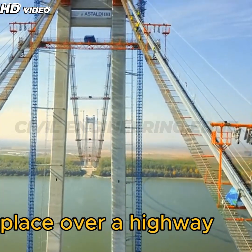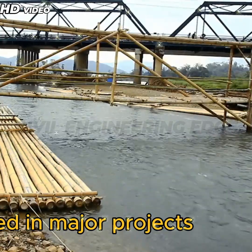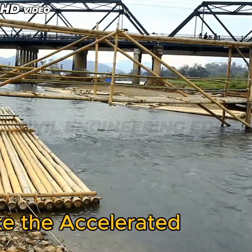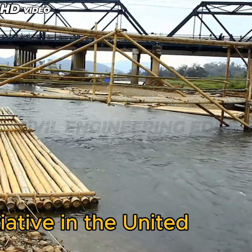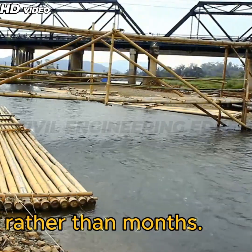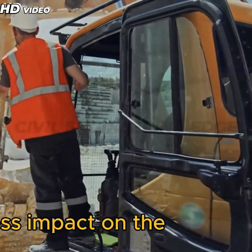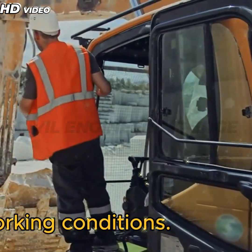Cranes lift pre-made bridge segments into place over a highway in record time. This technique has been used in major projects like the Accelerated Bridge Construction ABC Initiative in the United States, where entire bridge spans are installed in a matter of days rather than months. The result: faster project delivery, less impact on the environment, and safer working conditions.